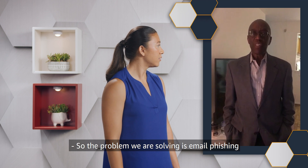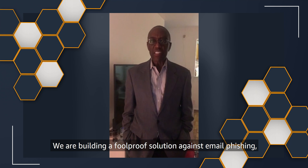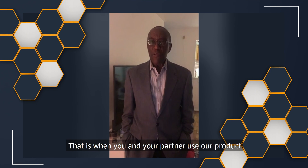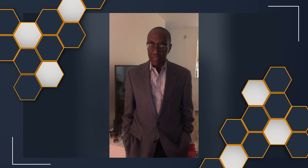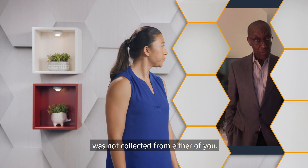The problem we are solving is email phishing, or what some people call deceptive emails. We are building a foolproof solution against email phishing which does not collect any user private data. When you and your partner use our product, you can both be confident that 100% of the emails you exchange are valid, and that private user data was not collected from or on either of you. Charles wants to build an application that detects and blocks email phishing, and I'll give you tips on how to build your own cybersecurity application using AWS.